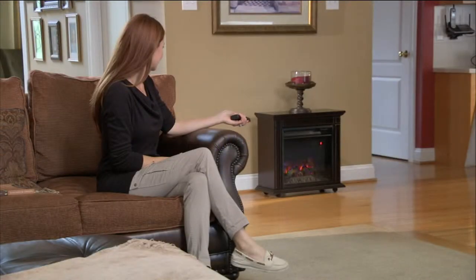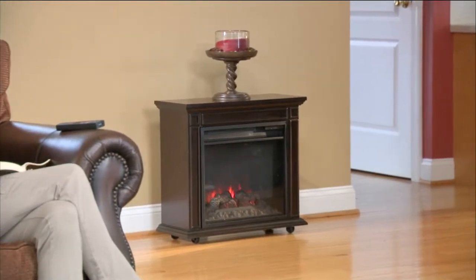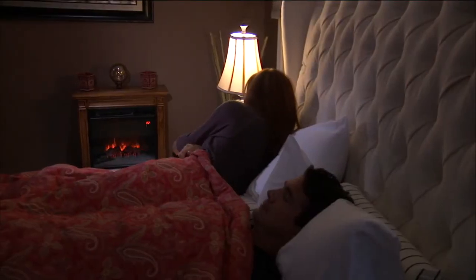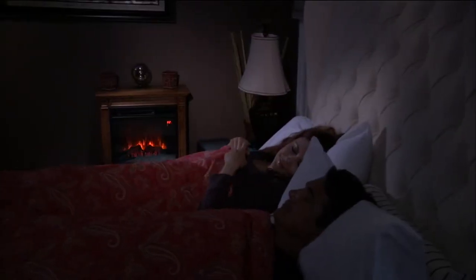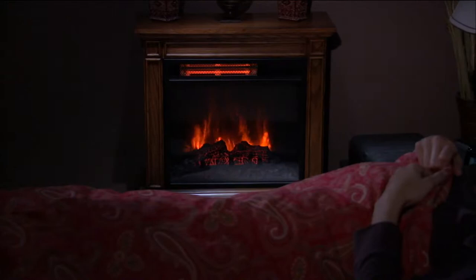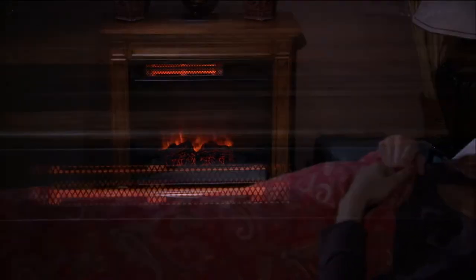Our number one brand in its category, this is a piece of furniture. I think one of the most beautiful stand-alone Duraflame pieces we have ever offered. Number two, you can move this — it's on caster wheels. And yes, unlike any other Duraflame that I've ever seen, you can change that flame more ways than you could ever imagine.